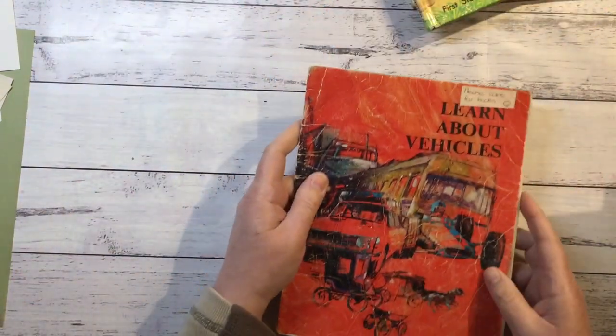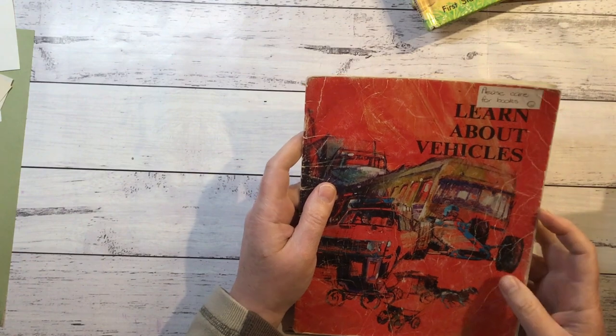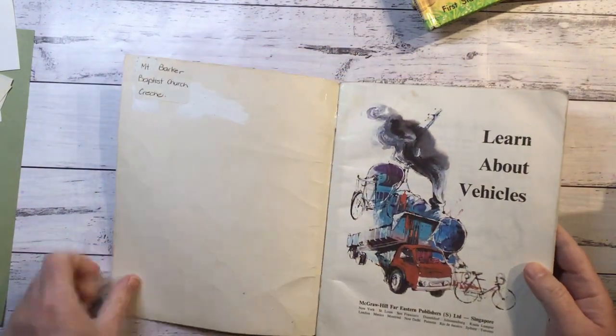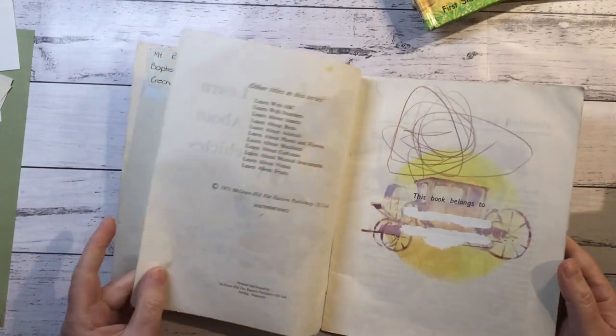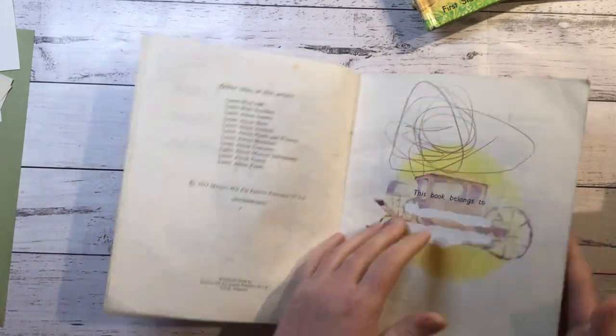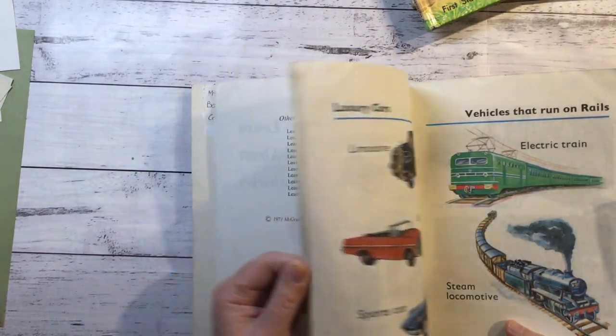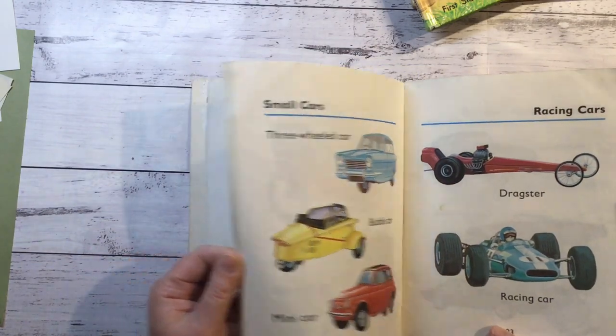Just Learn About Vehicles. 1971. Great pictures of vehicles.